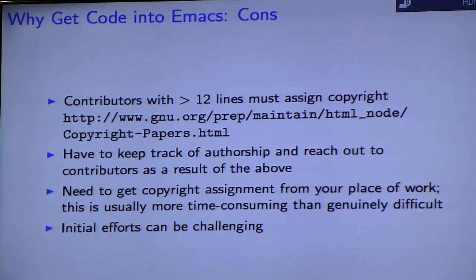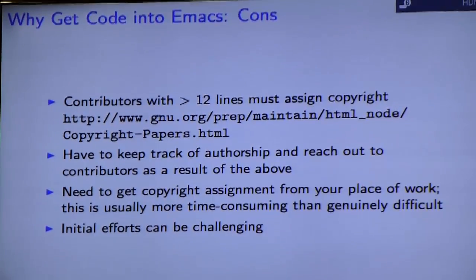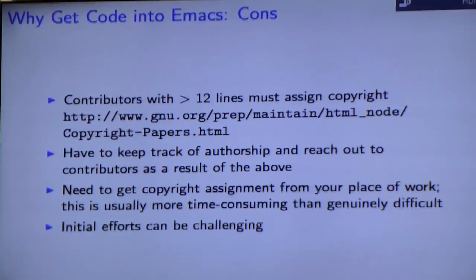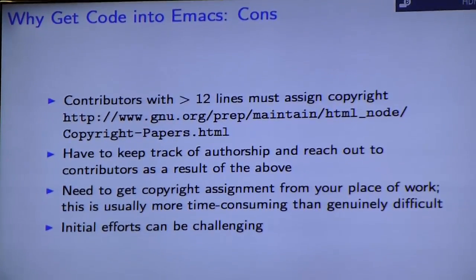But it's not all upsides. Contributors with more than 12 or so non-trivial lines of code do have to have copyright assignments sent in, and I've provided a link for the documentation on how to do this. You'll need to keep track of authorship and reach out to contributors. If you have a large existing codebase, you may need to reach out to multiple people and ask them for copyright assignments. The link has several copy-and-paste templates you can use in email messages to contributors.